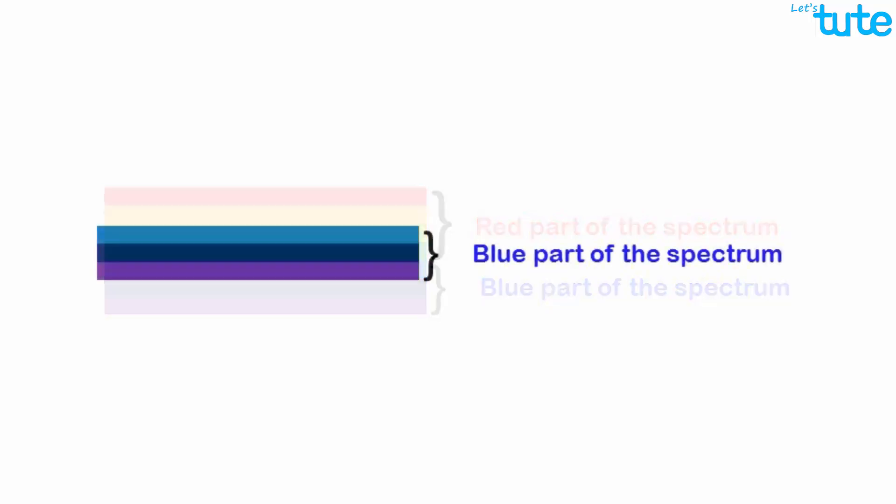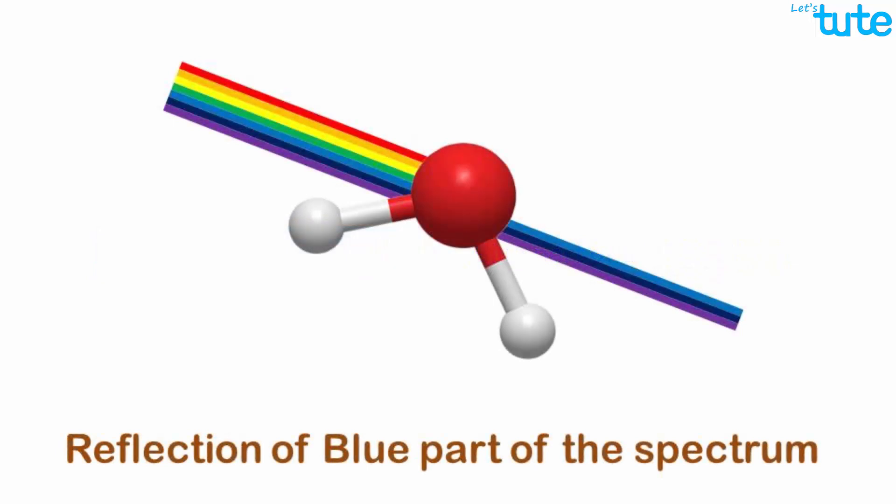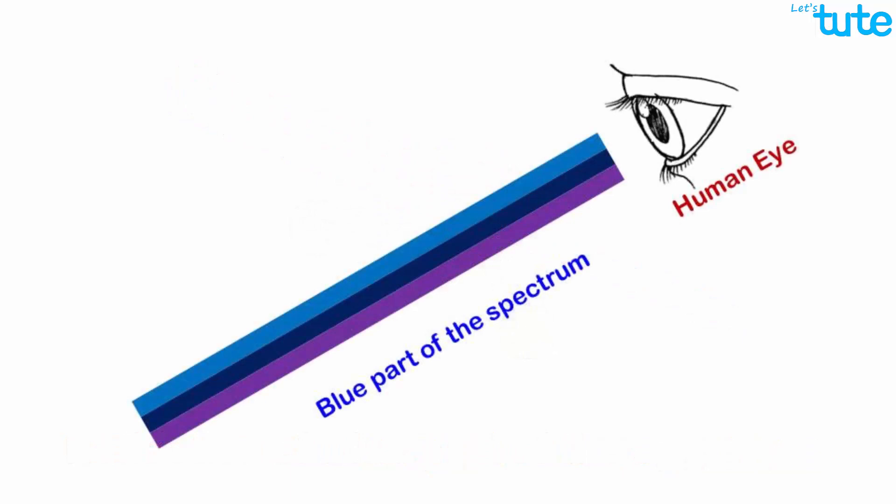The only wavelengths that are left are the blue wavelengths. These wavelengths are reflected by the water molecules present in the ocean, and when these blue wavelengths fall on our eyes, the ocean appears to be blue.